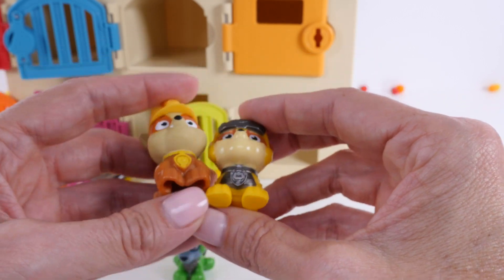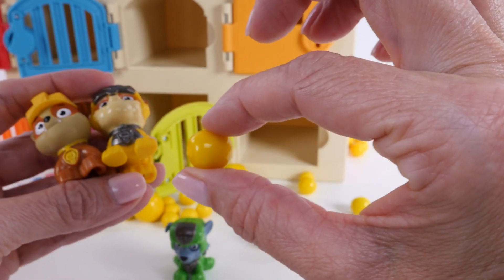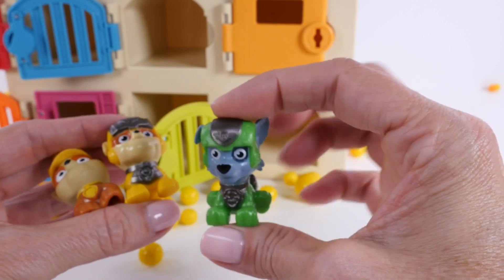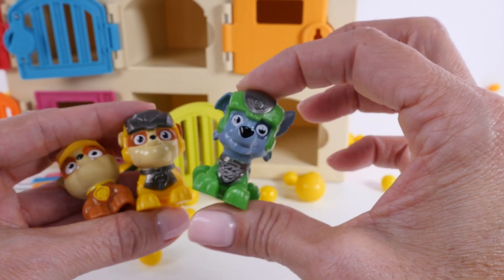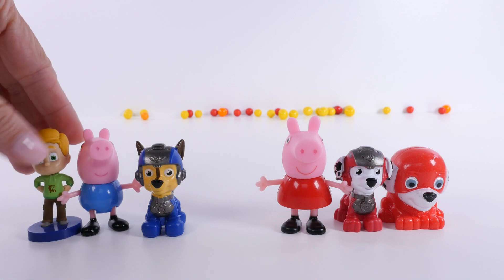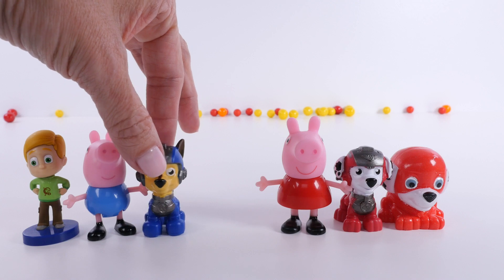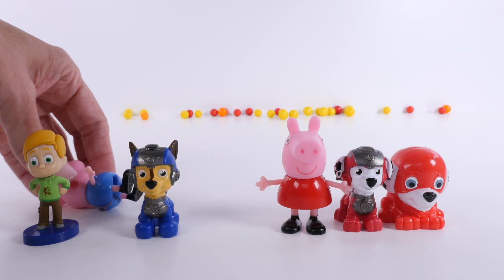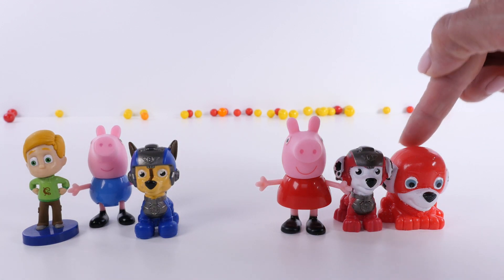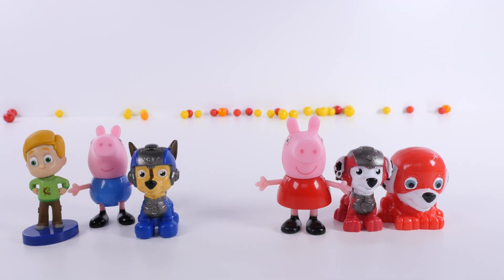So we have a lot of yellow — gumballs, even big and small gumballs — and we have two Rubbles. Rocky's not green, so we'll move Rocky with Disgust. Here are our blue toys: the blue base, the blue shirt, and we all know that Chase wears a lot of blue. Then we have our red toys: two Marshalls and one Peppa wearing a red dress.